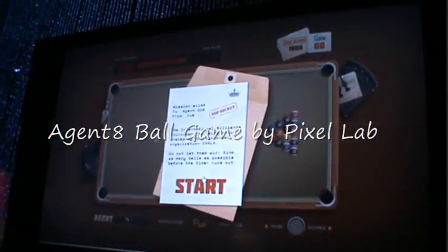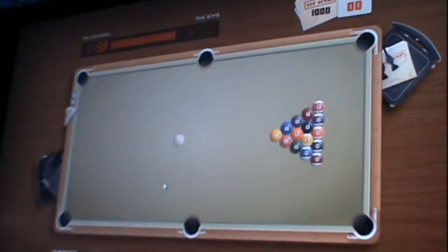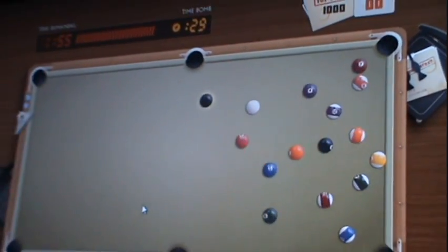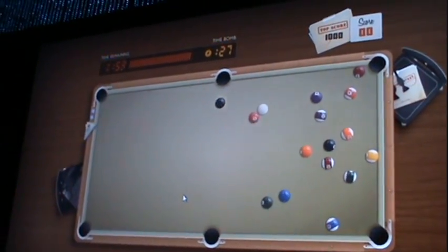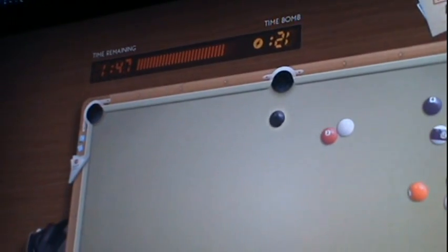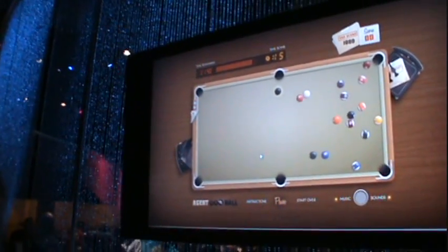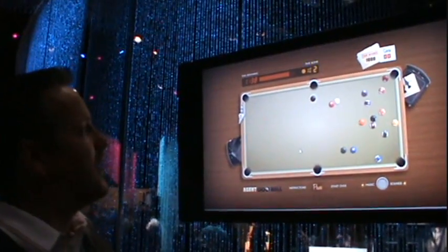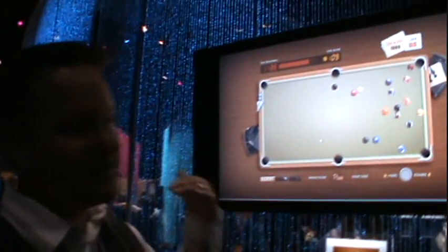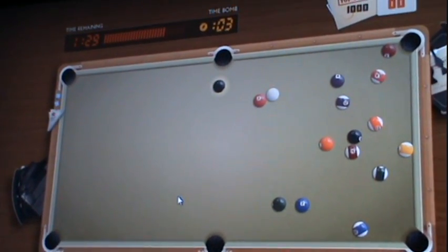My name is Adam Kinney and I'm showing off Agent 8 Ball. It's an HTML5 billiards game where you're a spy and you have to find the bomb ball. I'll take a strike — I found the bomb ball, you can see it glowing. My goal is to sink it before it times out, but if I don't, it'll explode and take over the table. The cool thing is that it's all HTML5 — it's all canvas-driven, meaning it's all the dynamic drawing API. And IE9's hardware acceleration makes this really possible.